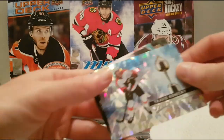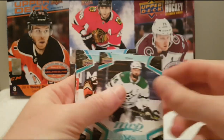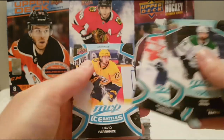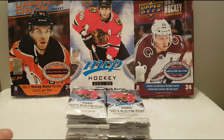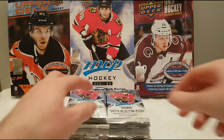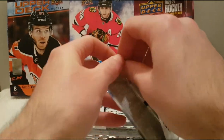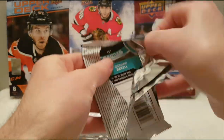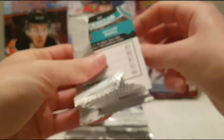We have a Travis Konechny heart attack silver insert. Jamie Benn, Rickard Rakell, Mackenzie Weegar, and an Ice Battle of David Perron. Very nice. So we're definitely looking for Cole Caufield — I really would like to hit him.